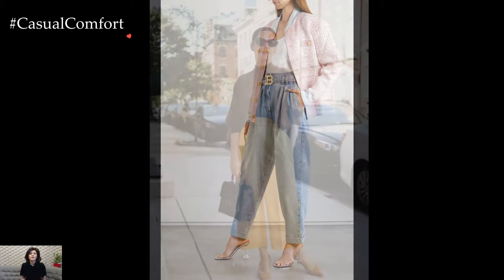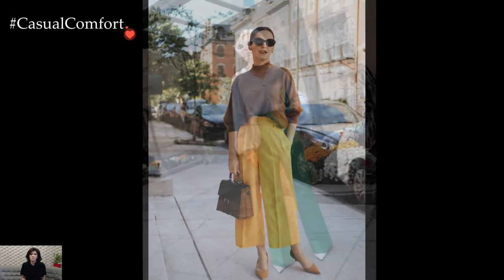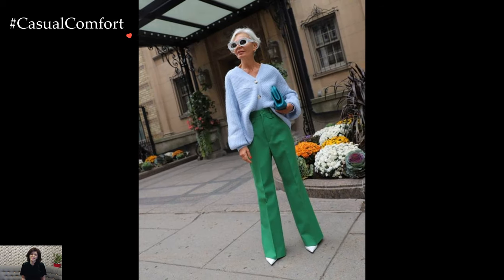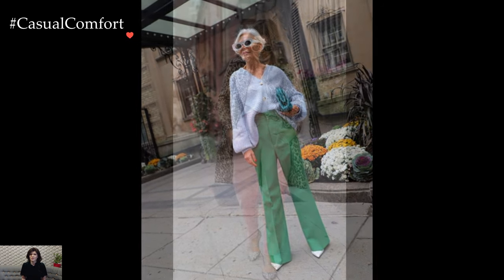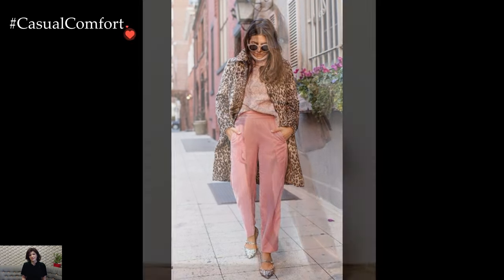For a more casual approach, winter calls for the timeless pairing of jeans and stylish layers. Distressed or classic denim effortlessly transitions from day to night when paired with cozy turtleneck sweaters, oversized cardigans, or puffer jackets. Ankle boots or stylish sneakers not only keep the look grounded but also add a touch of urban chic.